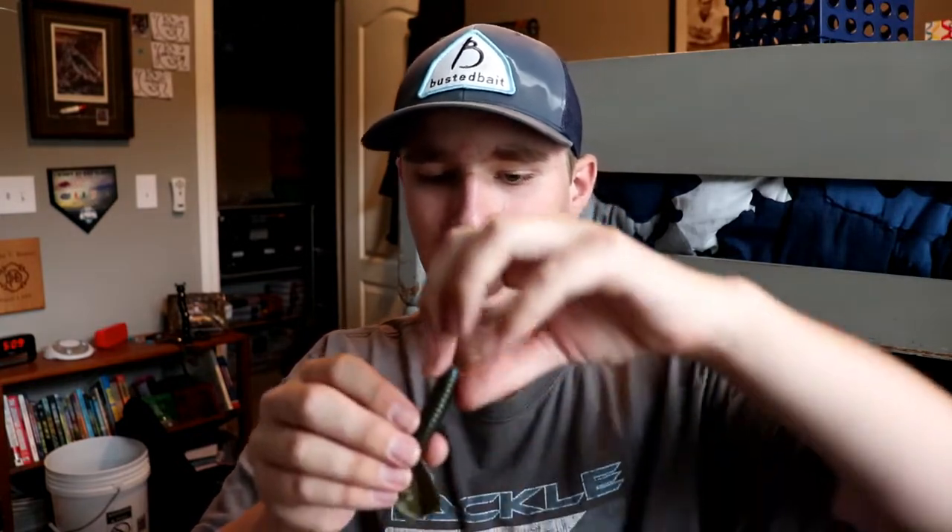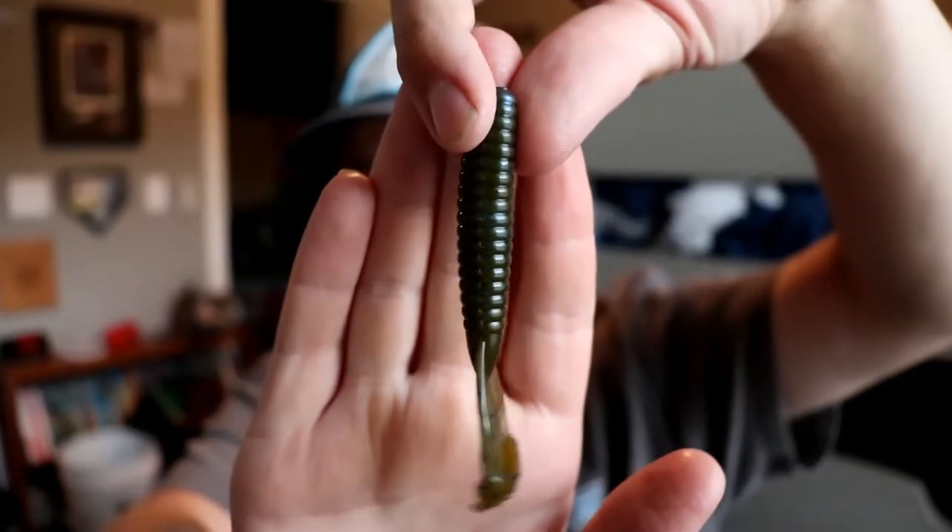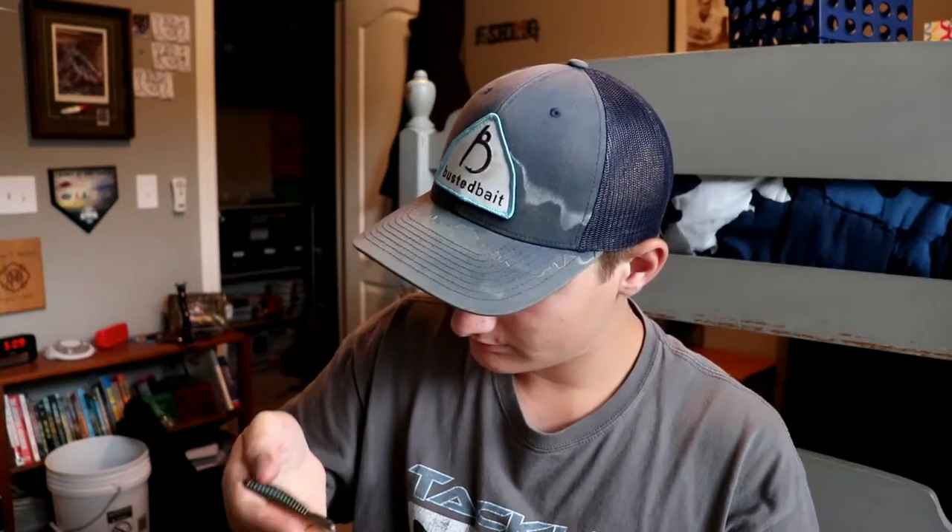The third bait is the Strike King Rage Tail Twin Tail Menace Grub. This is actually my favorite jig trailer of all time — I love this jig trailer. For some reason it's only in a four-pack, but you do get four of them. I've already got three or four packs in my closet, but this is what they look like — just a little grub bait. They've got the perfect action for a jig, looks like a green pumpkin color. Those baits go for three bucks for a four-pack.